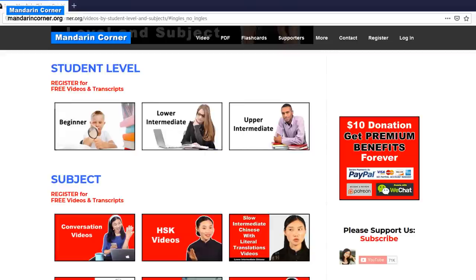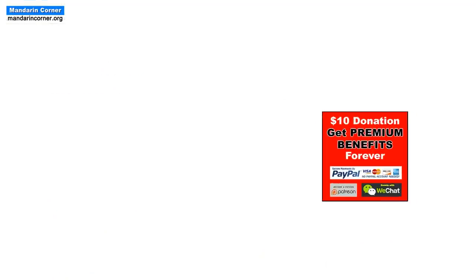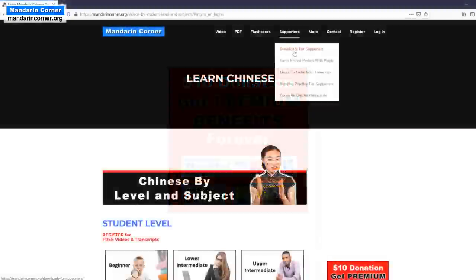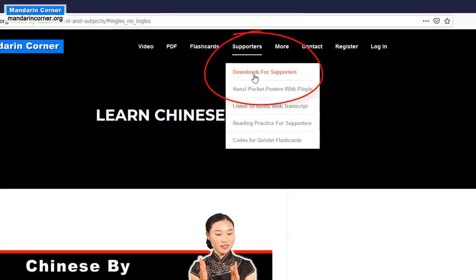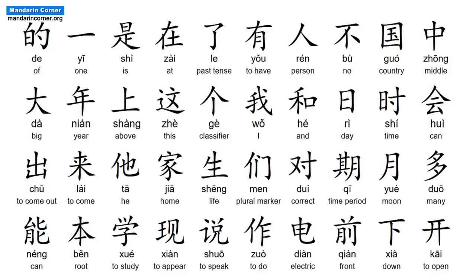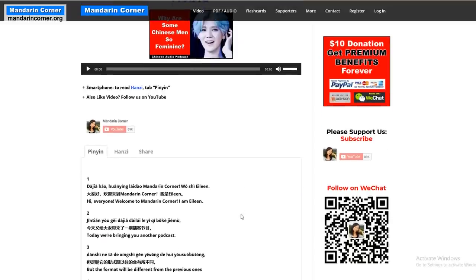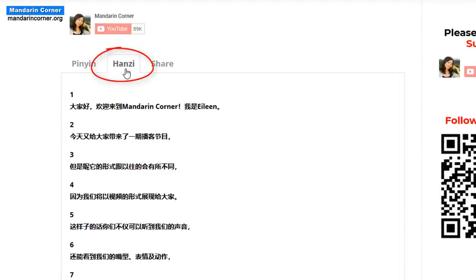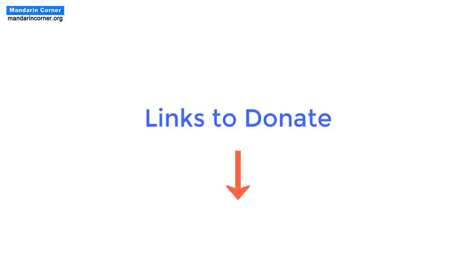If you like our content, please consider making a minimum one-time $10 donation to help us continue producing it. In return, you will get access to all our premium content, which includes downloads of all our videos, audio files, video transcript PDFs, digital hanzi posters, as well as flashcards and listen to audio with transcript. Links to donate are below.